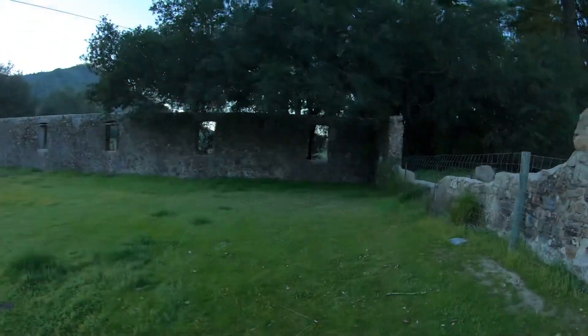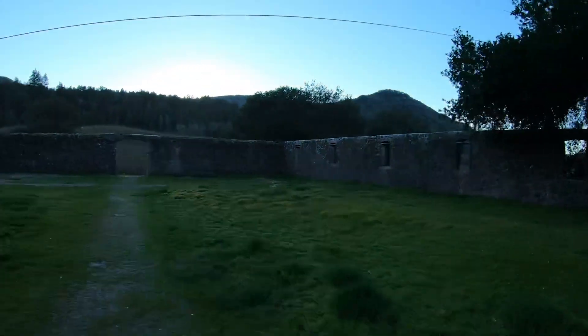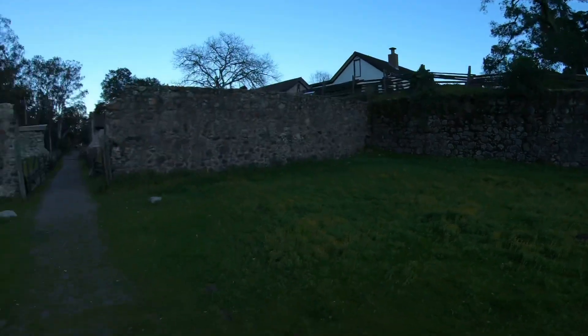Look at this — this is wild. Imagine just living here.